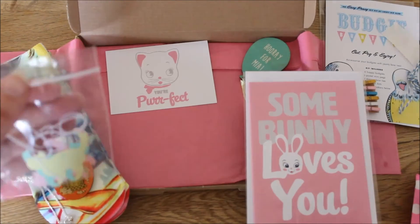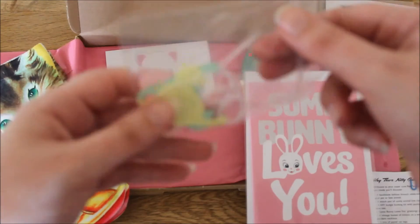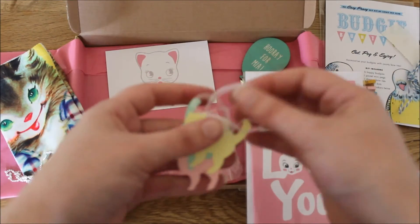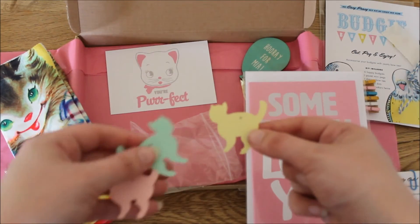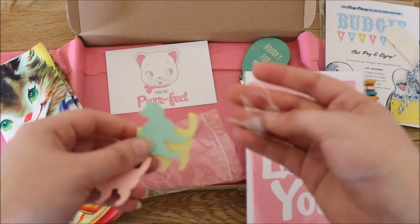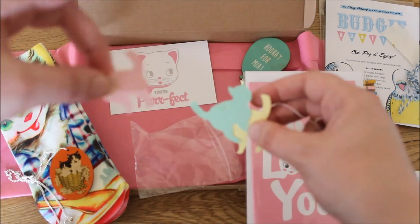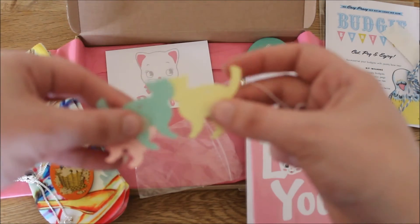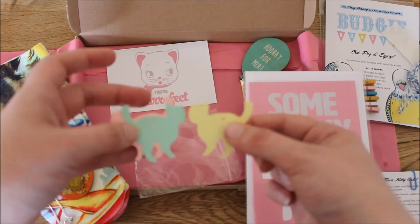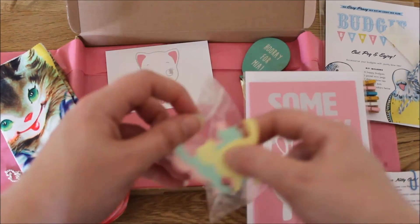The last item is a trio of cat parcel tags — little labels cut in cat shapes with string to attach them to parcels or letters. I think these would also look really cute hung up on my bookcase. I'm not sure what I'll do with those yet, but I think they're really cute and I love the pastel colours of them, which coordinate really well with the theme.